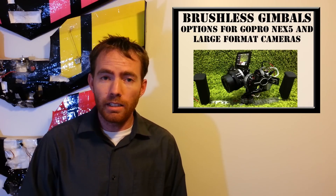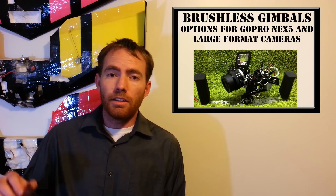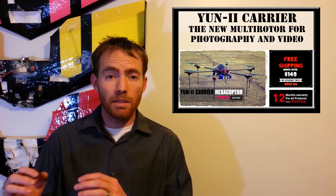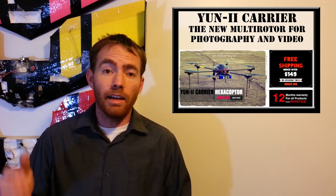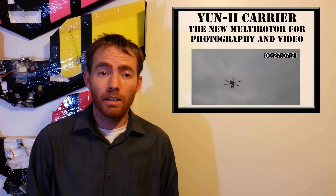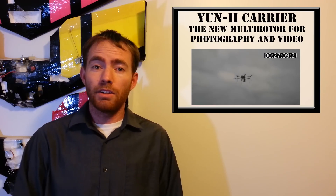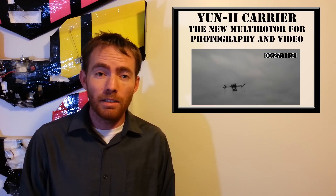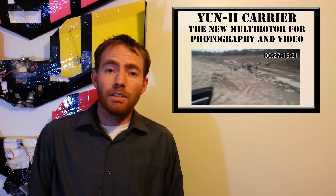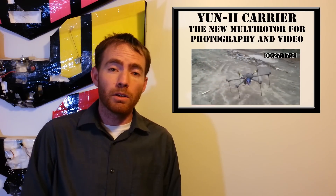His brushless gimbals are really nice quality. The multi-rotor that he currently carries was designed specifically to carry the Nex5R for up to 30 minutes, depending on how you run it. They have a video on their site showing it running for 25 minutes before landing. So, an amazing aircraft, and they have a bunch more equipment just like that.